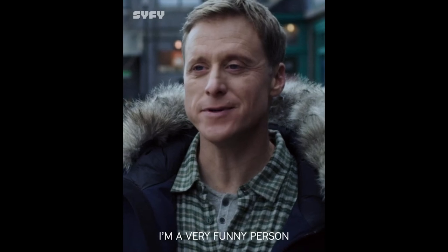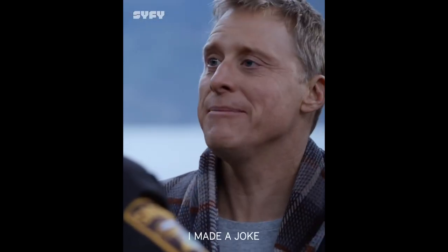Have you ever wanted to start a Dooney addiction collection and didn't know where to begin? Let me tell you how to start your Dooney obsession collection addiction.